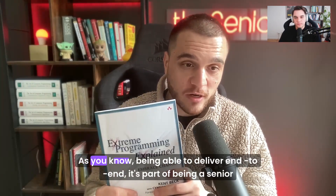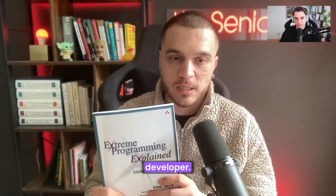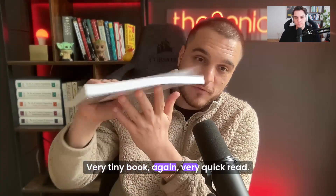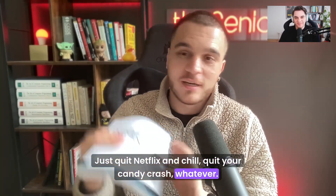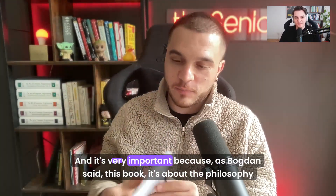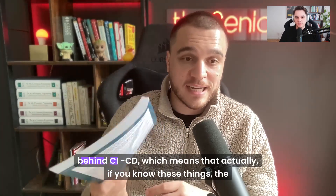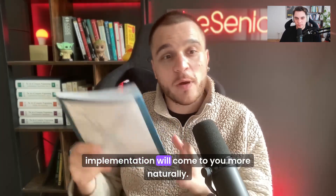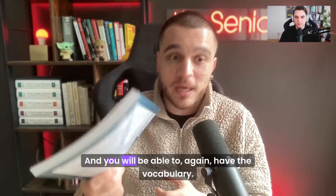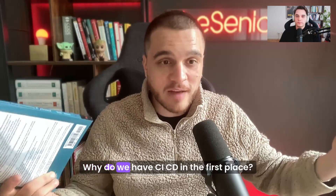Awesome. As you know, being able to deliver end to end is part of being a senior developer. Very tiny book — very quick read. You can go through this stuff. It's very important because this book is about the philosophy behind CI/CD, which means that if you know these things, the implementation will come to you more naturally and you will be able to have the vocabulary to explain why you do certain things. Why do we have CI/CD in the first place?